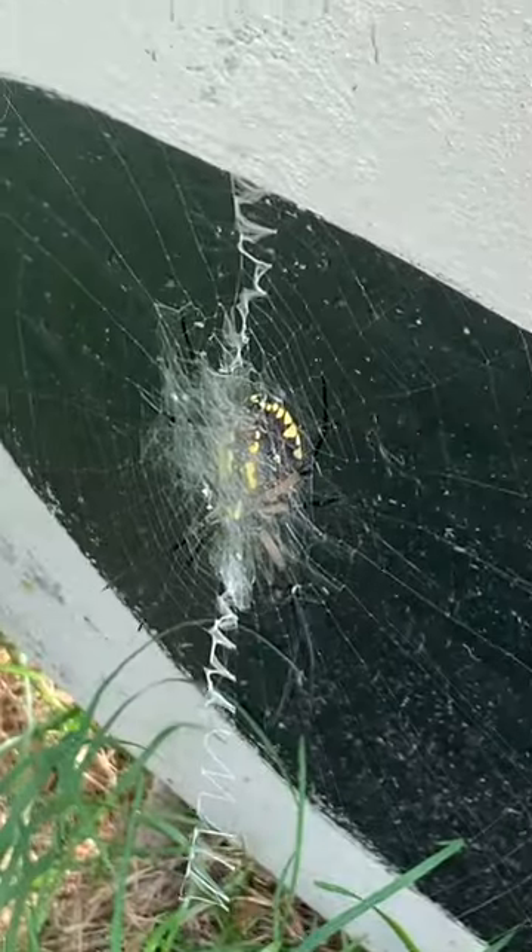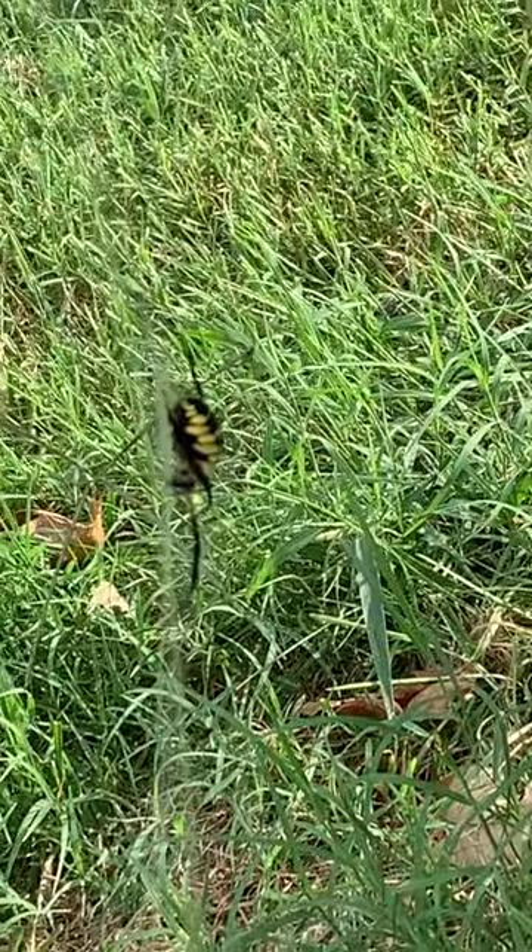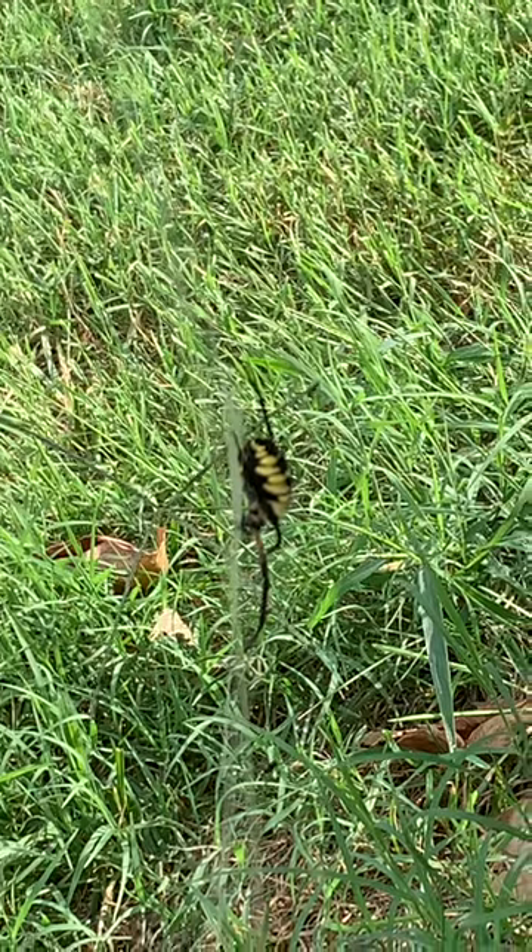I would definitely not consider these pests. These spiders actually catch hundreds and hundreds of insects and can help out your garden a ton, and they can catch insects up to twice their size.